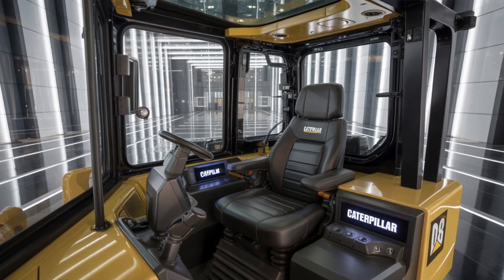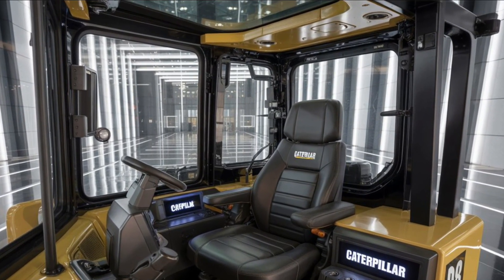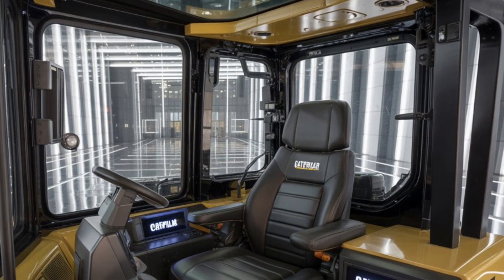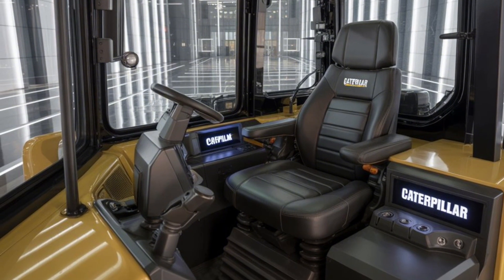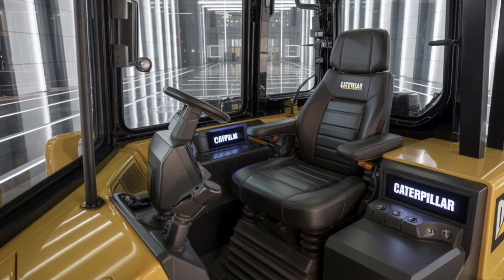You're watching Ride Beyond, and today we're putting the spotlight on the 2025 Caterpillar D8, a machine that redefines what raw power, technology, and durability mean in the world of heavy equipment. The D8 has been a staple in construction, mining, and land clearing for decades, and the 2025 model takes that legacy to a new level with smarter systems, better efficiency, and the kind of brute force that gets serious jobs done.